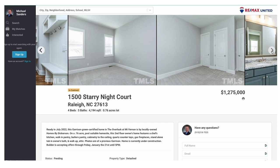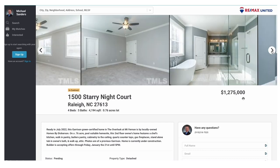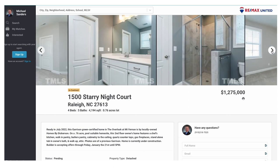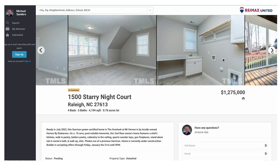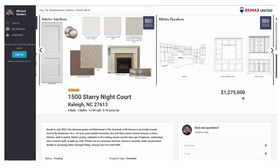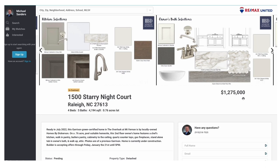This home is actually going to be finished this summer. It's at the community of the Overlook at Mount Vernon — the Holmes by Dickerson property — on three quarters of an acre. There's a swimming pool and a second-floor owner suite that features a chef's kitchen, walk-in pantry, and butler's pantry. As you can see, you can get some pretty nice homes in that area, though new construction in North Raleigh is going to run over the million-dollar mark.